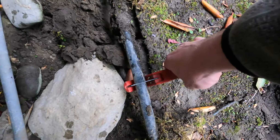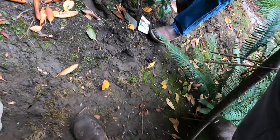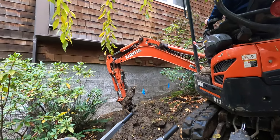Got to cut these irrigation lines out of the way so we can put them back when the time comes. That is not a fun hole to dig.